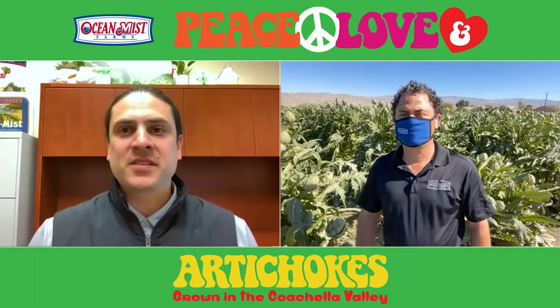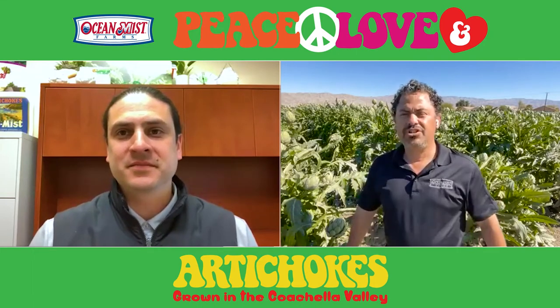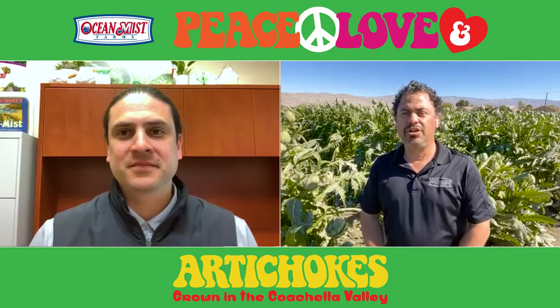Today, I'm joined by Adrian Zendejas to give us another virtual field tour. Adrian, how's production looking? Production here in the Coachella Valley is looking pretty good. We're past our peak and we're getting towards the tail end of the Coachella Valley season.